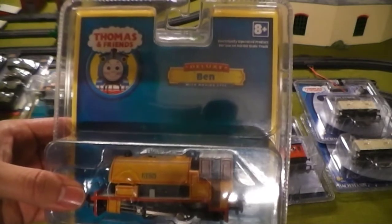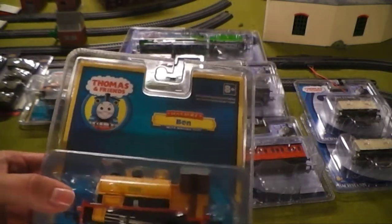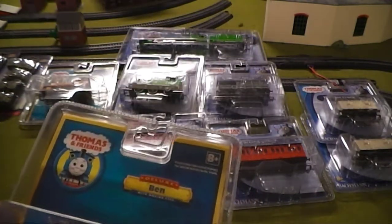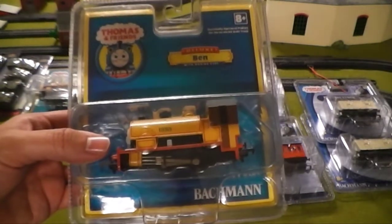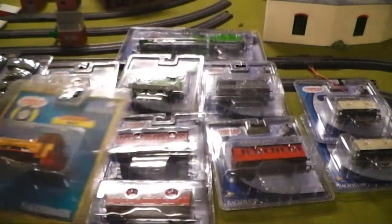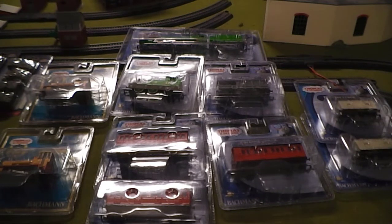Moving right along, now is Ben. Believe it or not, it took me almost nine years to get Ben because I was a broke high school and college student. But now that I'm making decent money from my job, I'm putting in a little bit at a time to buy new things from Bachmann Industries. Ben is of course Bill's twin, and I will be doing more remakes with these two, especially from season five's 'Double Teething Troubles,' as soon as I get my hands on a Derek model.